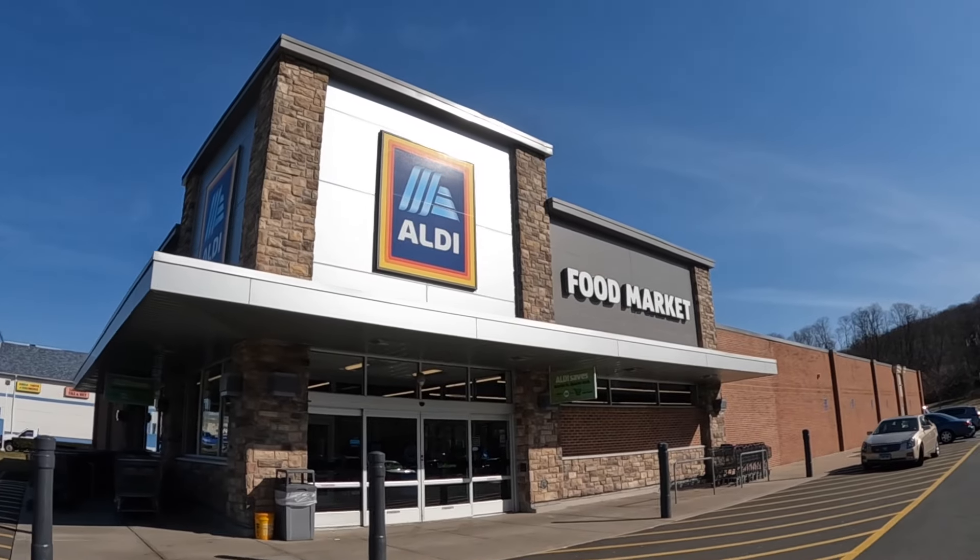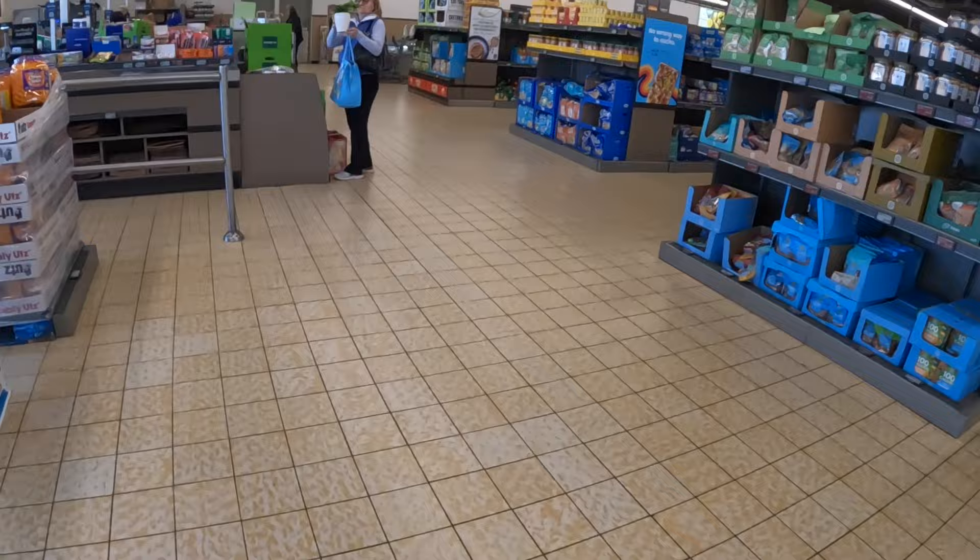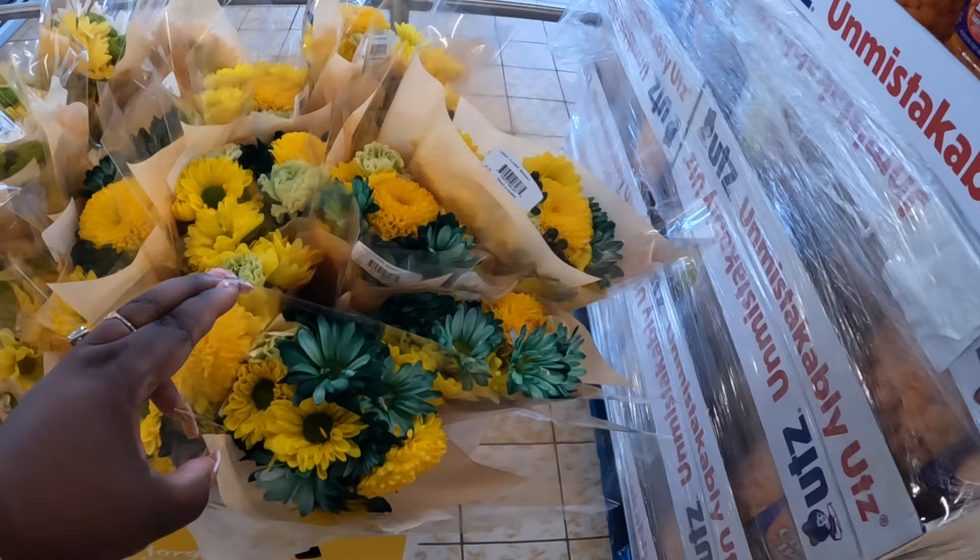Hey everybody, welcome back to Shiny's Shopping Saga! Me and my son are on our way into ALDI. Let's see what we find in here today. Hopefully they have everything, because lately I've been coming and not seeing the goods — I've been having to wait until they finish putting everything up.